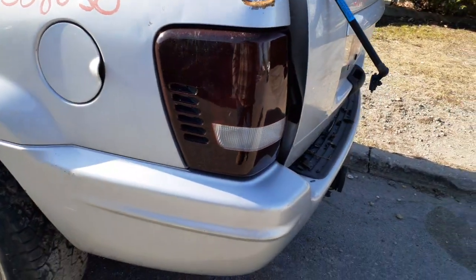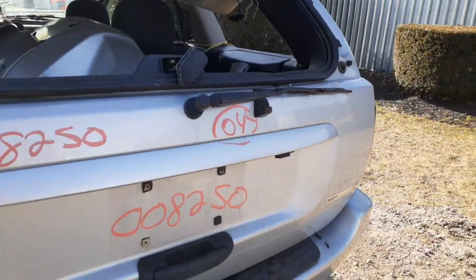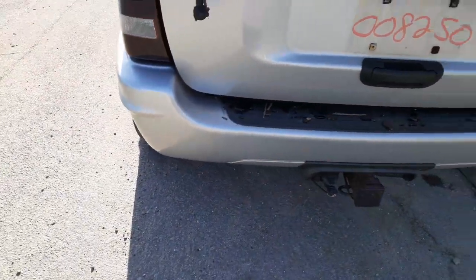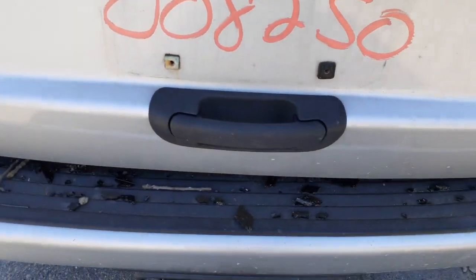There is a left rear taillight — it's an aftermarket, dark tinted one. Got a rear wiper motor and rear wiper arm. Rear bumper seems to be okay, it's got some scratches in it with the hitch.